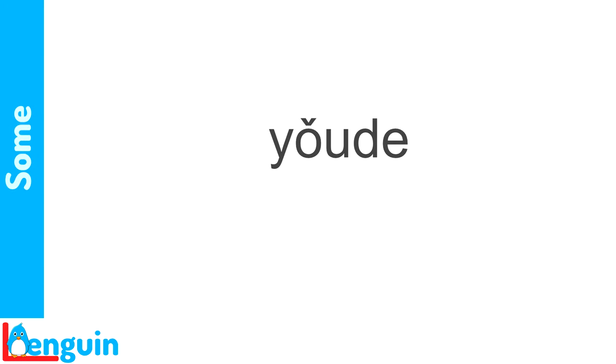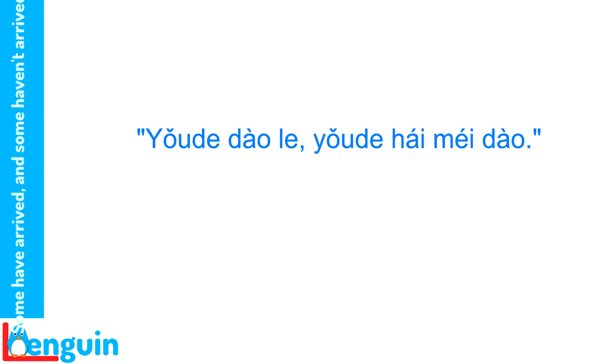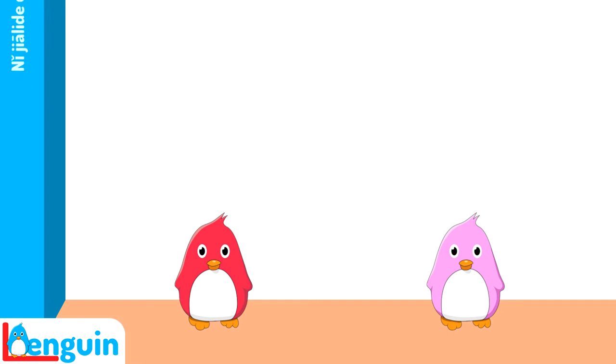And here's the word for some: 有的. The word for some is made up of the verb 有, meaning 'there are,' and the marker of modification 的. The sentence 有的到了,有的还没到 might also be translated: 'there are some which have arrived, and there are some which haven't arrived yet.' Here's the exchange live.